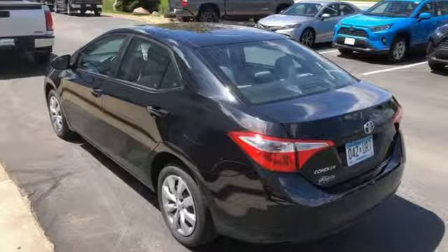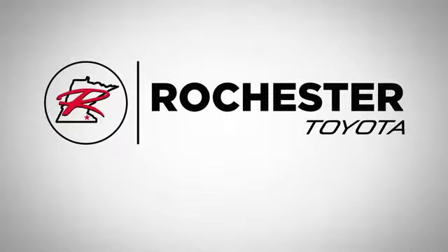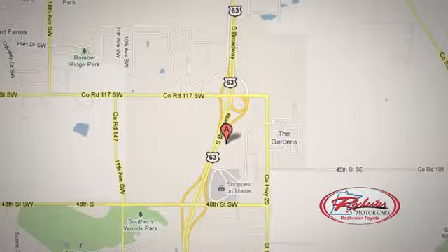There's even more to see in person. Take it for a test drive today. Located at 63 South in Rochester, Minnesota. Click or stop in today — we're conveniently located between 40th Street and 48th Street Southeast on Highway 6.